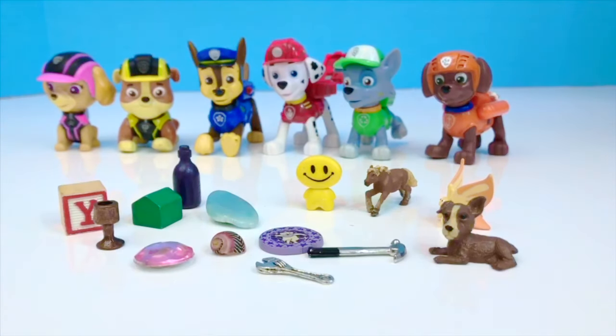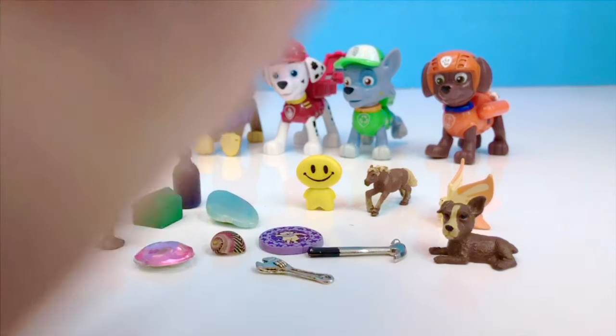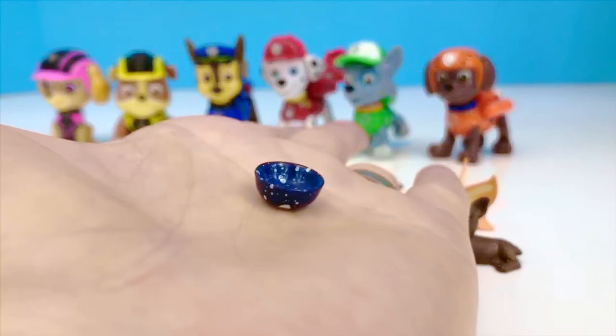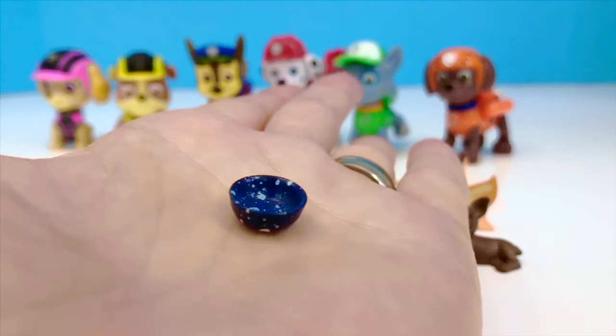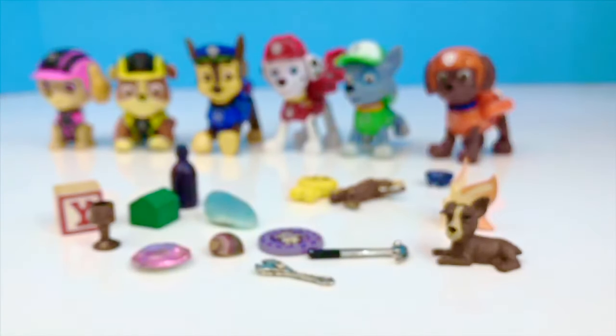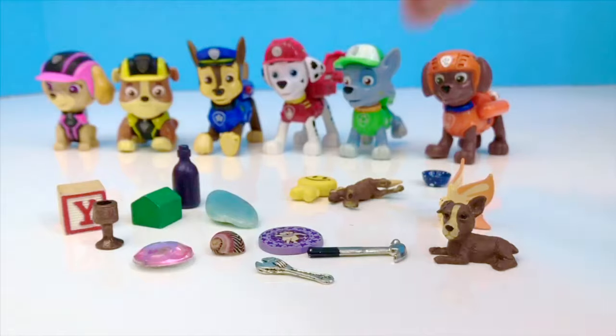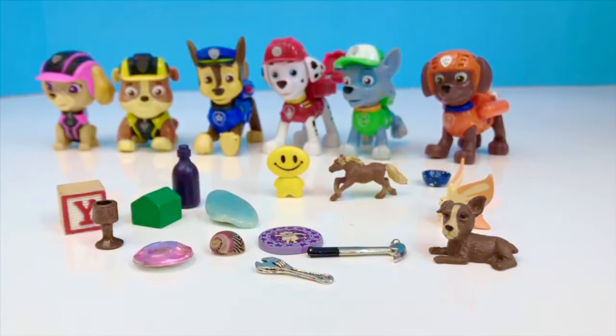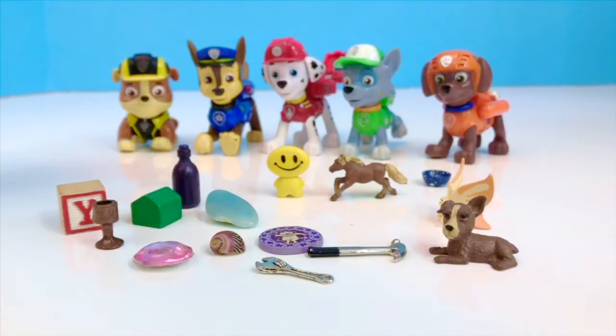Which one did I take? It was the little bowl. Should we try it again? Okay, so I will put the bowl back. And this time, let's have one of the Paw Patrol toys take an object away.